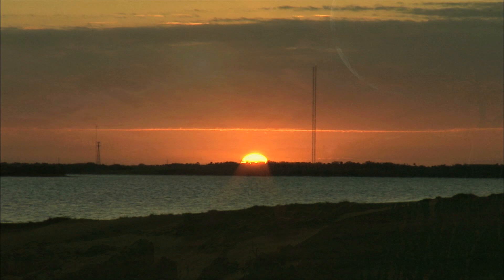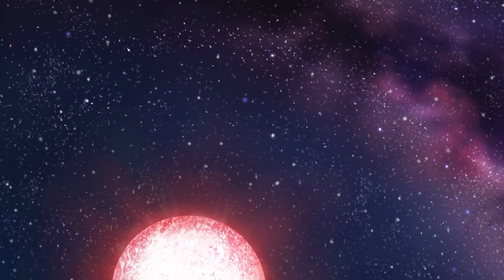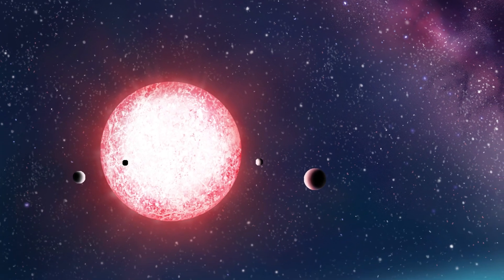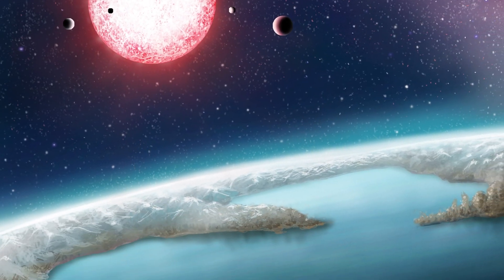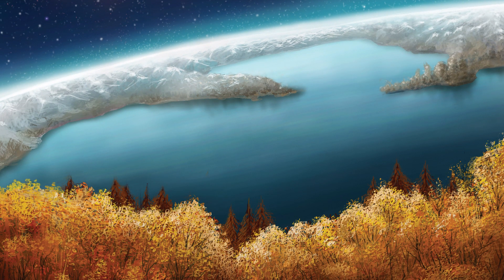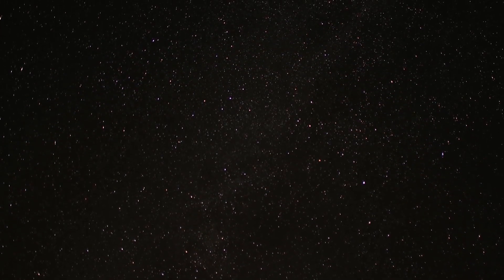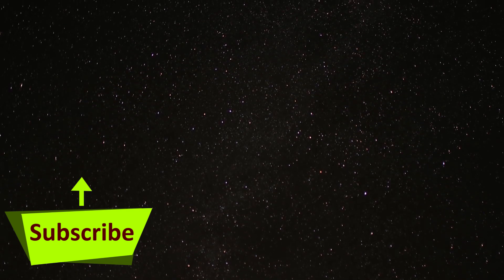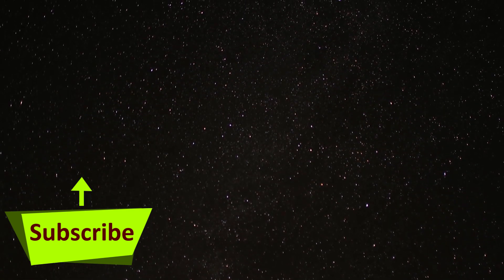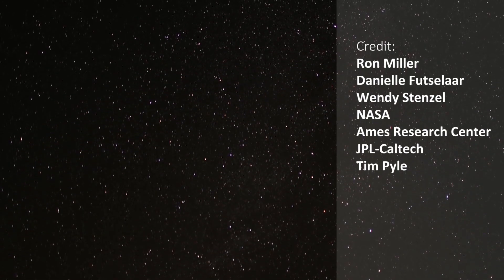Standing on the surface of this exoplanet, the brightness of its star at high noon would appear as bright as our Sun about an hour before sunset on Earth. Life could basically thrive on this exoplanet — there could be liquid water on the surface, and gravity there could be similar to that of Earth. Stay tuned, the hunt continues. Don't forget to subscribe, and let's travel the universe.